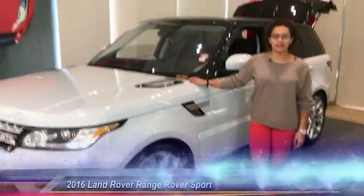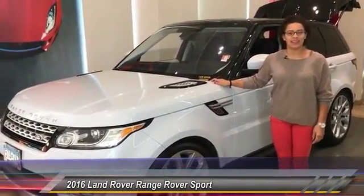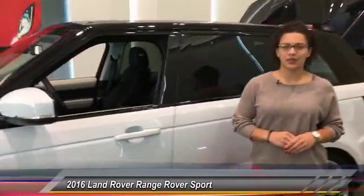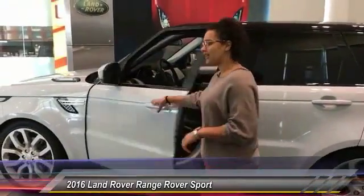Hi everyone, I'm Kristen with Jaguar Land Rover Minneapolis and I'm here with the 2016 Range Rover Sport HSE. With 12,000 miles, this vehicle is part of Land Rover's approved pre-owned program, extending your warranty up to 6 years or 100,000 miles.